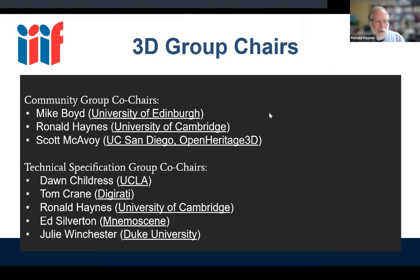The technical specification group co-chairs are Don Childress, who I think couldn't be here, and Tom is on the line. We've had contributions from many others — Rob, Simeon, and others. Yours truly Ronald Haynes, and then Ed Silverton and Julie Winchester.